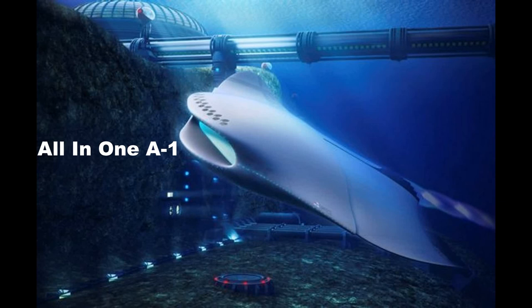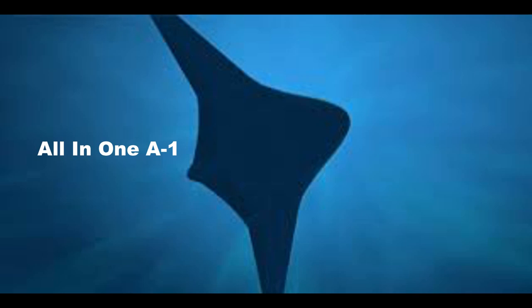The Manta Ray program concluded Phase I with critical design reviews that demonstrated design maturity and readiness for advancement to Phase II. The selected performers will now work on subsystem testing followed by fabrication and in-water demonstrations of full-scale integrated vehicles.